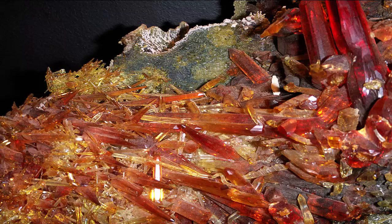The zincite found at the Franklin furnace is red-colored, mostly due to iron and manganese dopants, and is associated with willemite and franklinite.